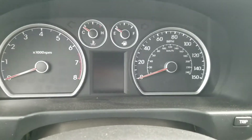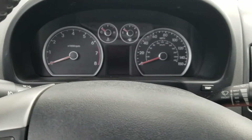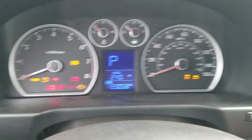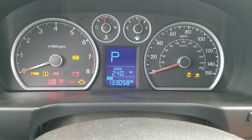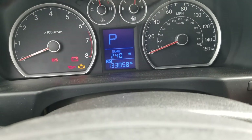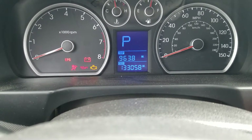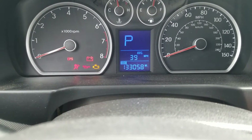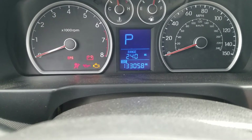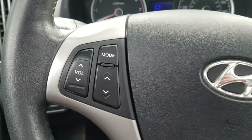The gauges are simple and easy to understand, well labeled, and everything you need is right there. It does have a little center information screen — as you can see it shows the range and odometer. You can view average miles per gallon, average speed, and a few other options. I like to just leave it on range.